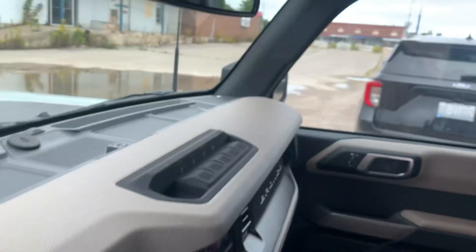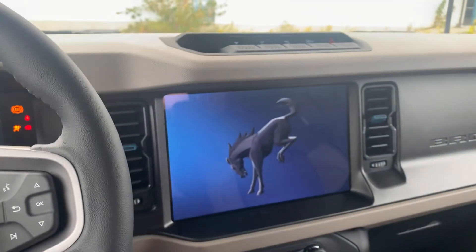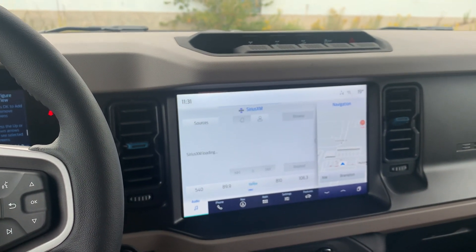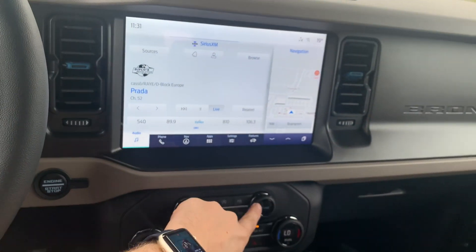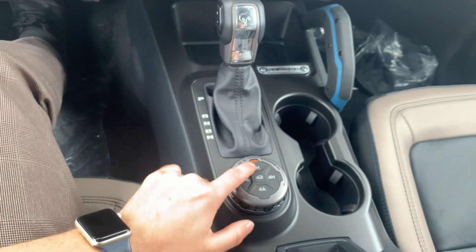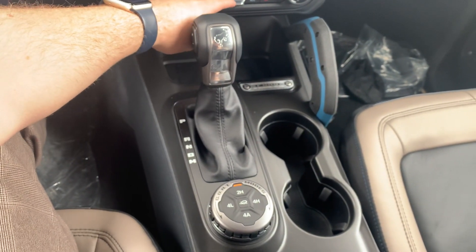Jumping into the driver's seat, I'll start the vehicle up for you. There's a beautiful center screen here, powered by the SYNC 4A system, meaning you can get wireless CarPlay or Android Auto — full touchscreen. Some media settings below with your climate controls, gear shift selection, your GOAT modes, as well as your 2-High, 4-High, 4-Auto, and 4-Low settings.